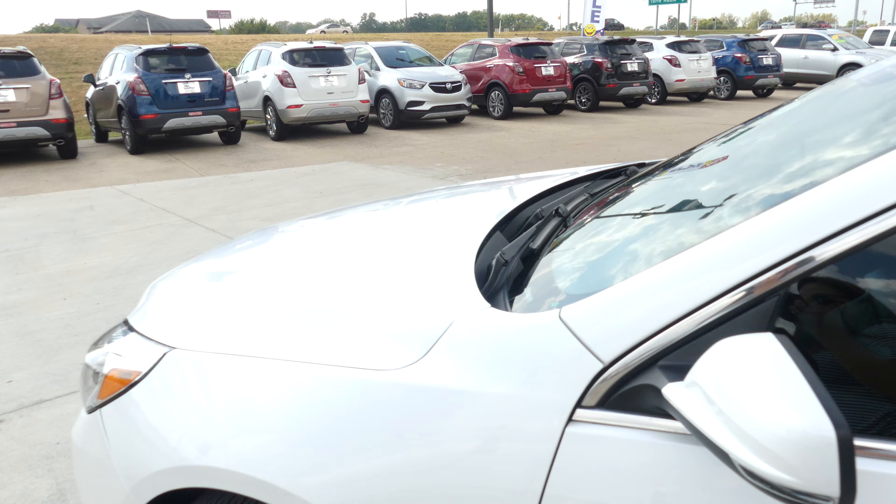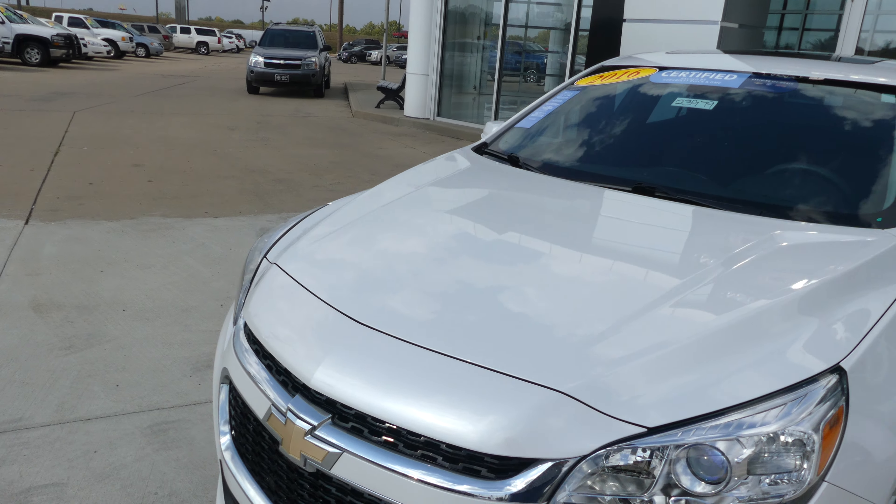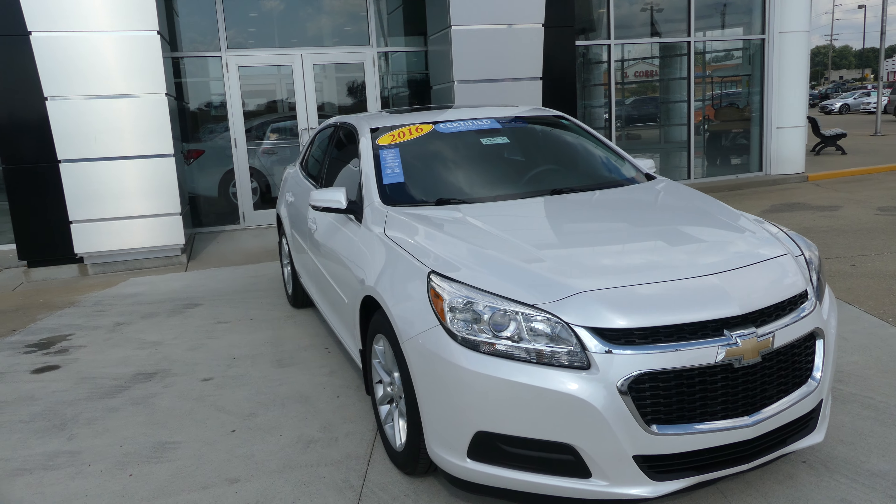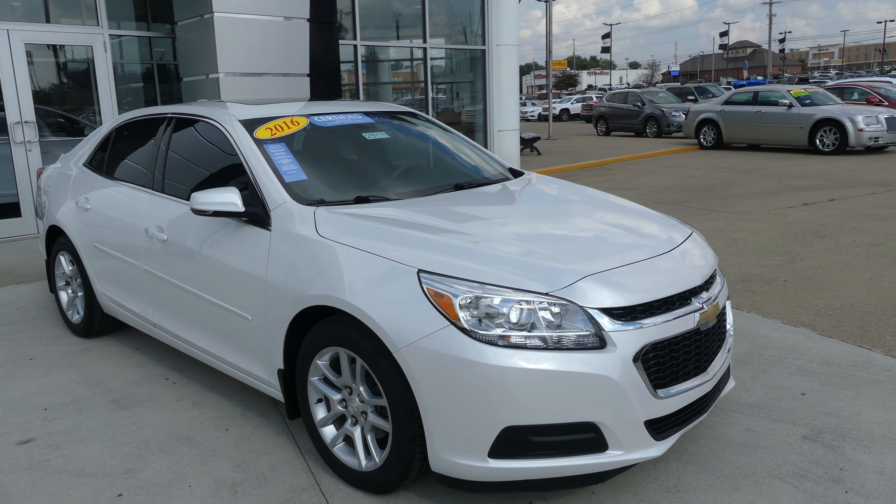The pristine white exterior paint color is finished off with a black grille featuring the gold Chevy logo. This vehicle also comes equipped with remote start. If you have any questions about this car, please don't hesitate to give us a call.